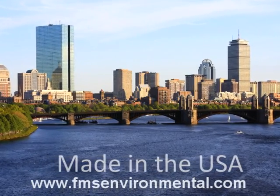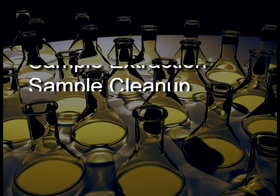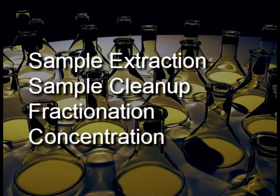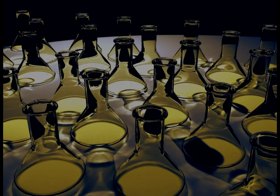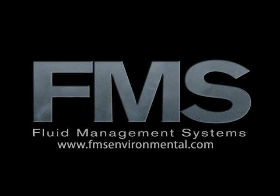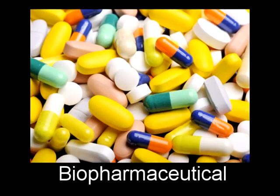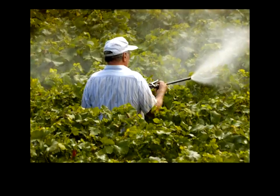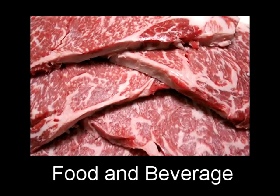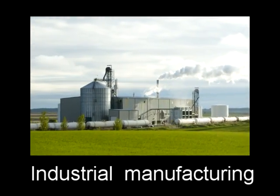FMS is a leading manufacturer of automated sample preparation solutions for sample extraction, clean-up, fractionation, and concentration designed for analytical testing laboratories. The broad range of markets served by FMS includes agricultural, biopharmaceutical, pharmaceutical, environmental monitoring, food and beverage, industrial manufacturing, and petrochemical.